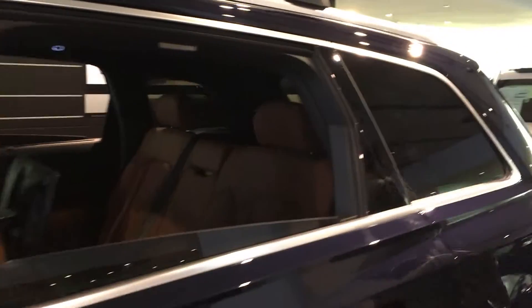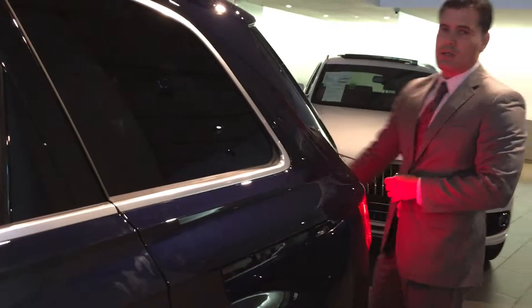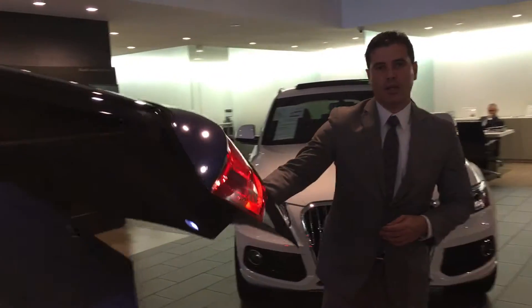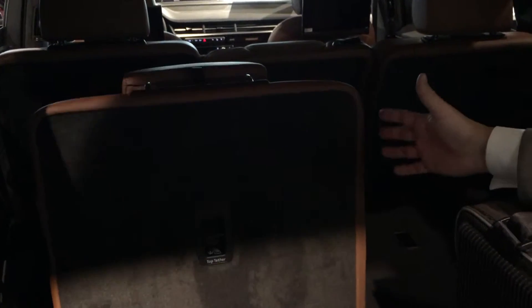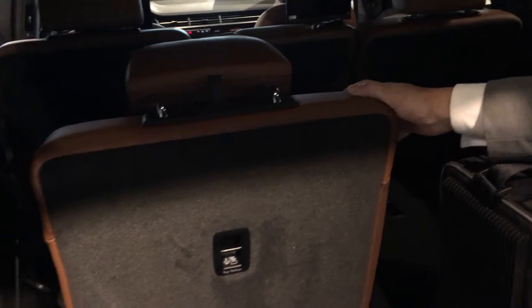For 2017, standard, this car comes with a powered third-row seat, which is not available in the previous model. Also, 0 to 60 is 5.7 seconds, and at the same time you're getting 7,700 pounds towing capacity. As you can see, it's a fully powered third-row seat.